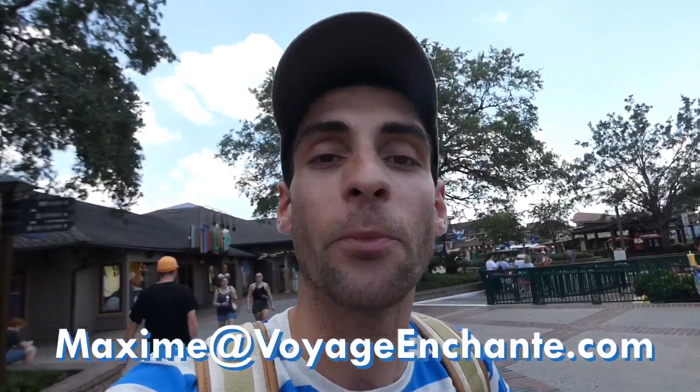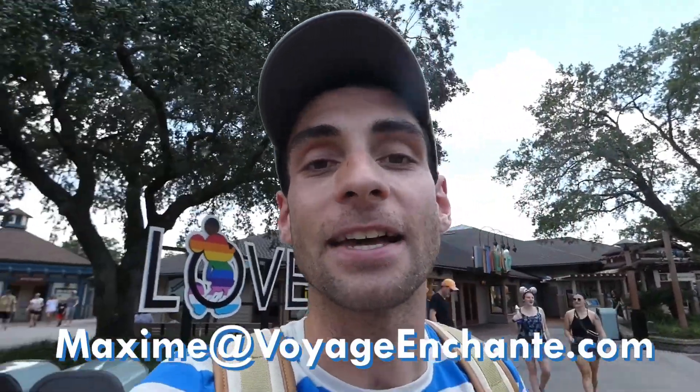Si vous êtes à la planification de votre prochain séjour du côté du Walt Disney World Resort en Floride ou de n'importe quelle autre destination magique — que ce soit Disneyland en Californie, une croisière Disney, un séjour à Universal — vous pouvez me contacter au maxime@agencevoyageenchantée.com. Ça va me faire un réel plaisir de vous aider avec la planification de votre voyage. Je suis conseiller en voyage spécialisé dans ces destinations-là — choix de l'hôtel, réservation des restaurants, découverte des parcs thématiques et plus encore. Salut tout le monde, on se retrouve très bientôt dans une prochaine vidéo.